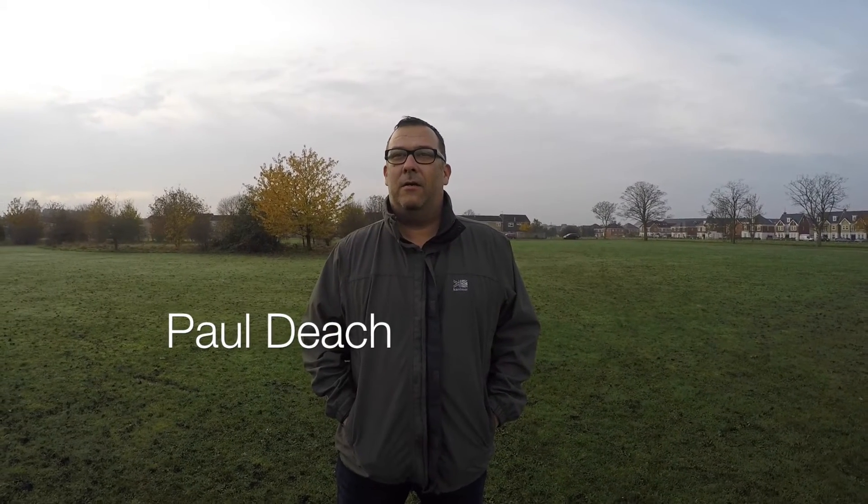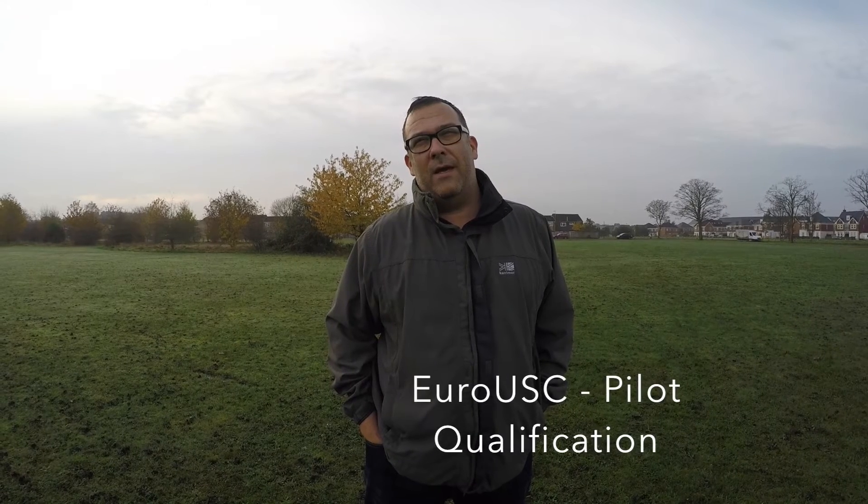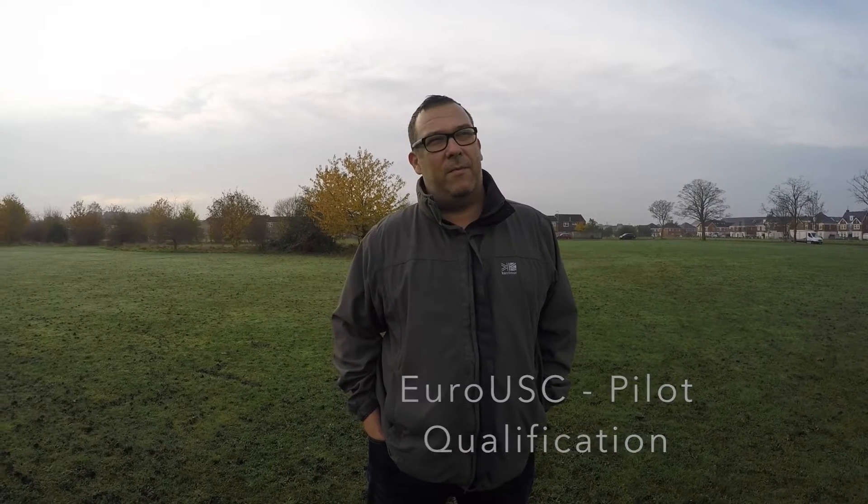The course — I've forgotten the name of it now — is the official CAA-authorized course. Apparently there are only two operators in the UK authorized by the CAA to run it, with the idea that you can then go on and use drones commercially. It's a two-day course run by Euro UAS, and I did mine at a hotel opposite Heathrow.